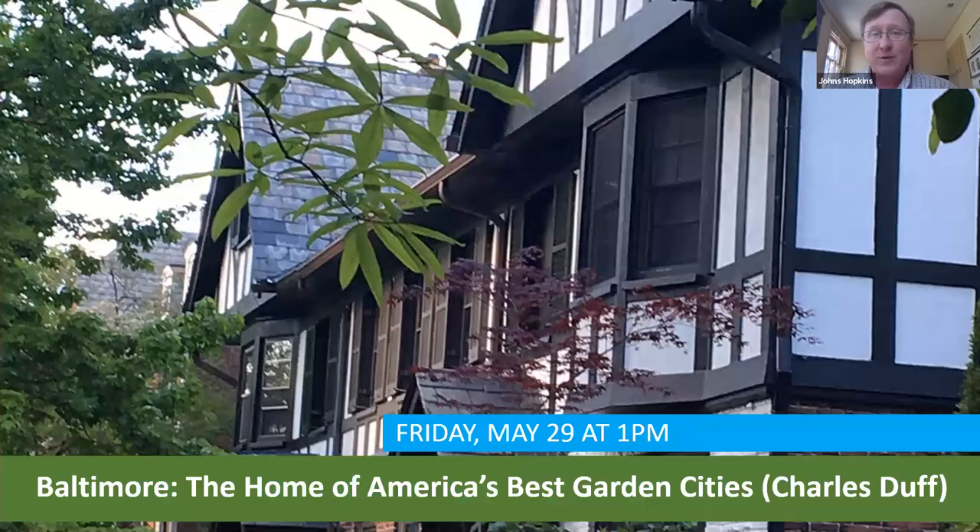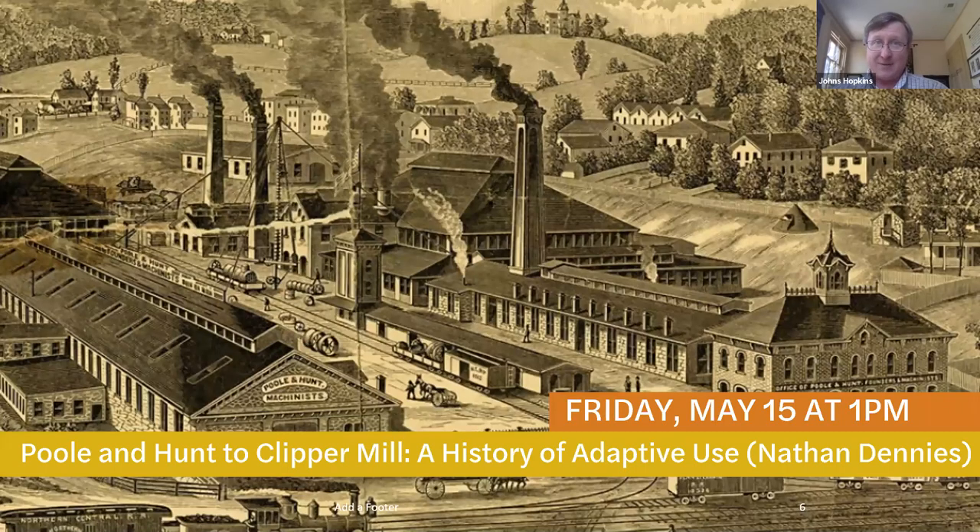All right, now on to Nathan. Nathan Dennys is the associate director of the Baltimore Architecture Foundation. He also serves as the chair of the Greater Hamden Heritage Alliance, and he's on the board of the Friends of the Jones Falls, the Baltimore City Historical Society, and the Greater Baltimore History Alliance. Nathan has spent years researching the Jones Falls, and I will dare say he knows more about its history than anybody on planet Earth.